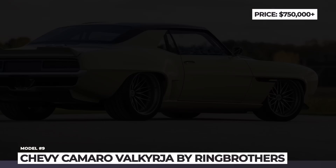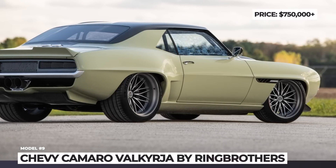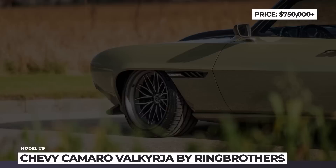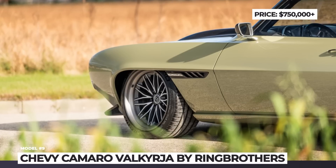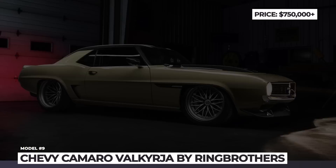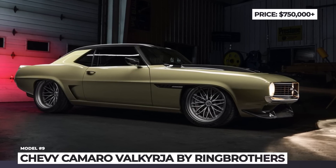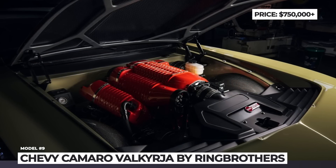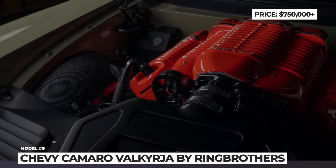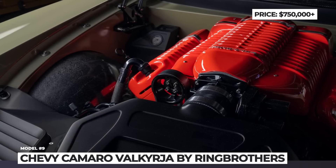The Valkyria repeats the shape of the original to the inch, but technically is all new inside and out. The body is almost entirely made of carbon fiber, and many of the parts are 3D-printed and CNC-machined. Its heart is a 6.8-liter LS3 V8 built by Wagner Motorsport, assisted by a 2.9-liter Whipple supercharger, boosting power to 890 HP. To steer all those horses requires a Bowler-modified 6-speed Tremec manual gearbox.